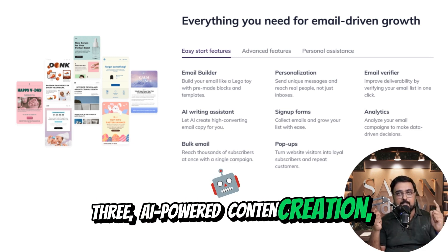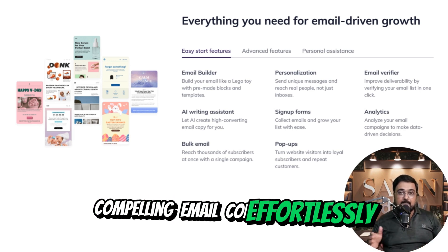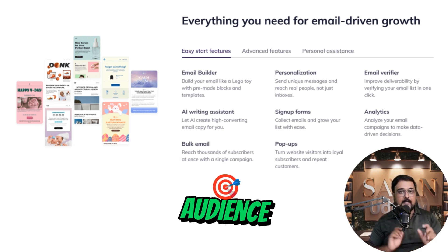3. AI-powered content creation. AI writing assistance: craft compelling email copy effortlessly with the help of artificial intelligence, ensuring your messages resonate with your audience.